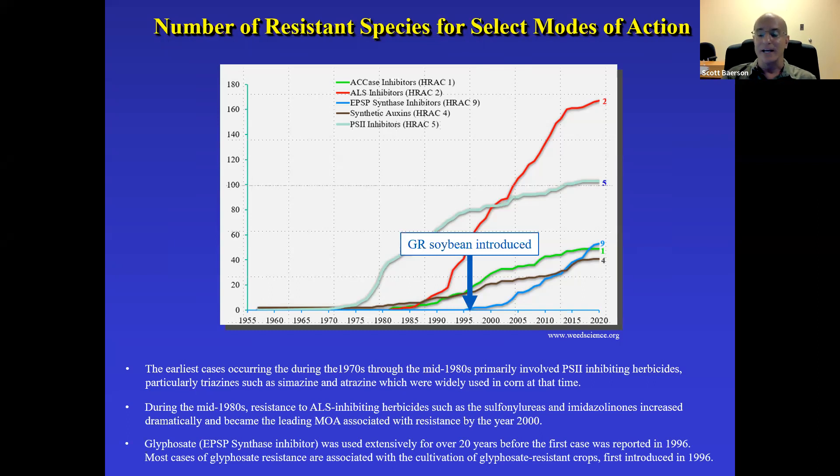After more than 20 years of extensive use worldwide, many thought glyphosate was an invulnerable target. But sure enough, a glyphosate-resistant biotype was identified in Australia — I actually had the chance to work on that — and then glyphosate-resistant biotypes really took off. Although most cases of glyphosate resistance are associated with the cultivation of glyphosate-resistant crops.